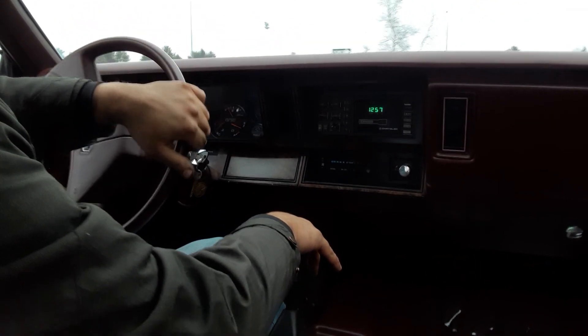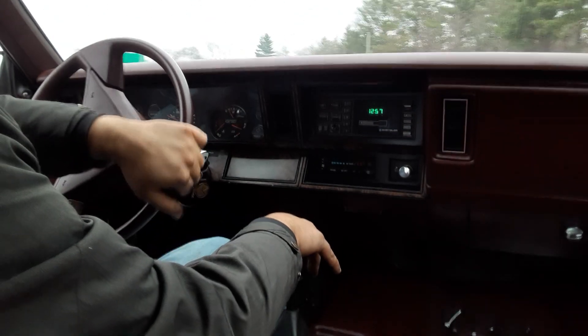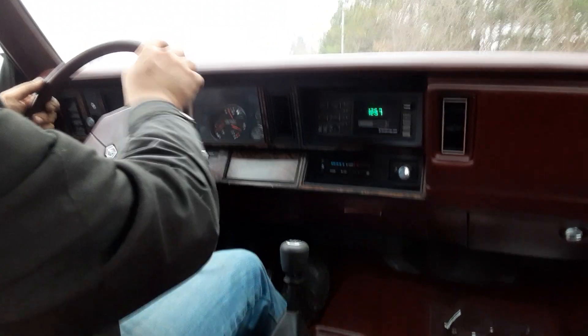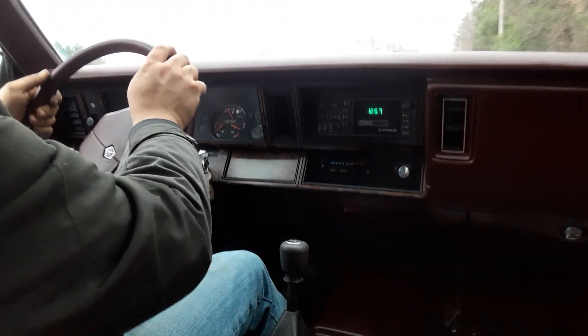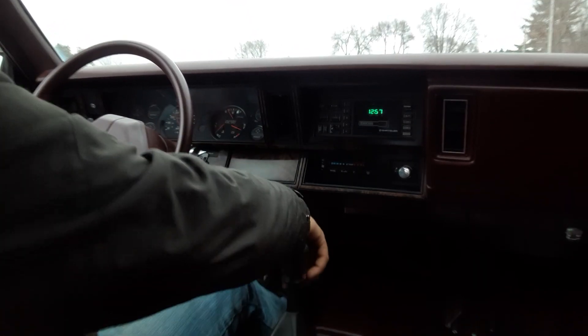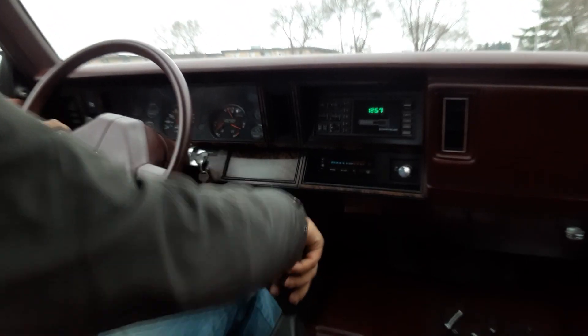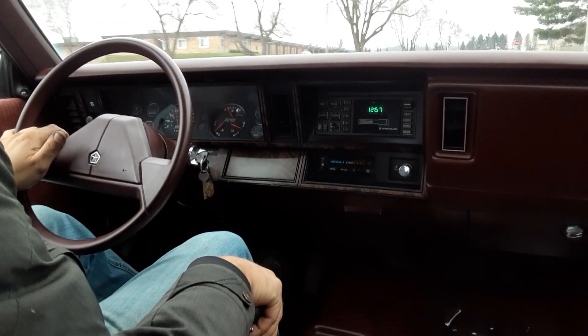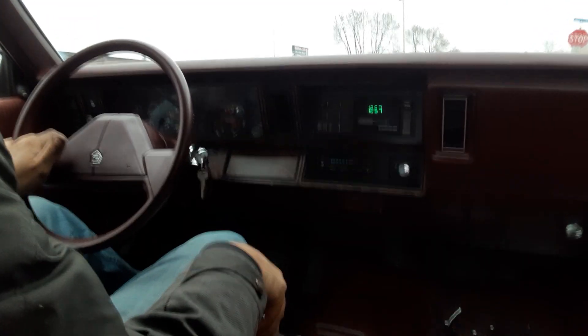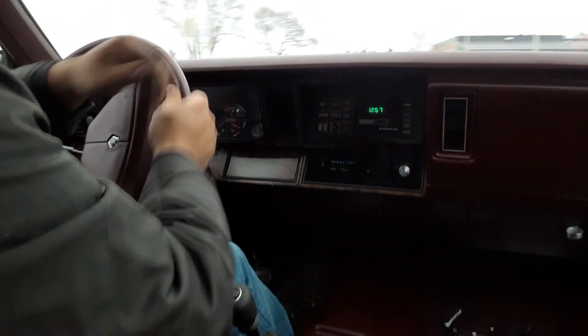The advantage of timing them one tooth ahead is you get a little more torque down low. I don't recommend doing it on a turbo car though, because you're running the risk of leaning them out. But as you can see, this thing pulls really strong. It sounds mean too — it's a load of fun to drive.